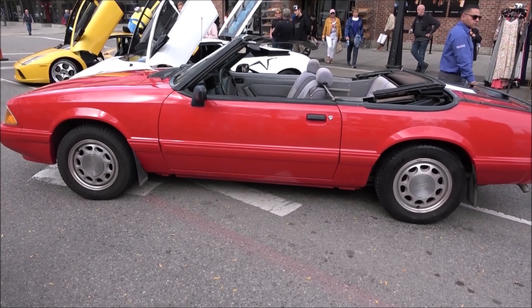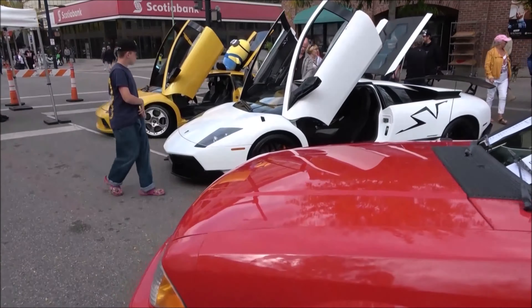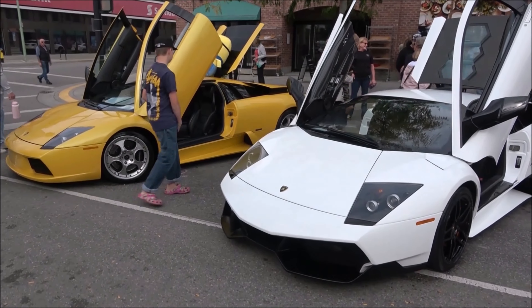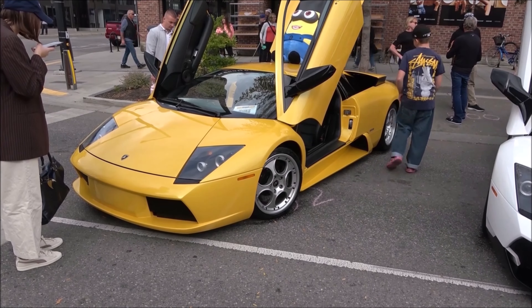Fox Body Mustang convertible. And if you like Italian flair, we got the Lamborghini — two Murcielagos. I'm more partial to this one.